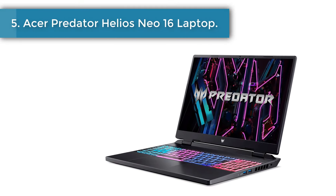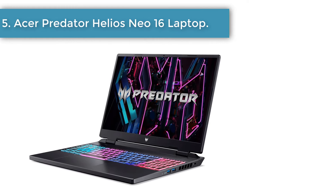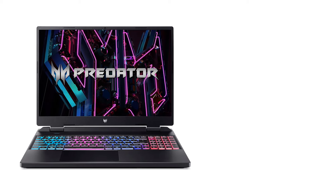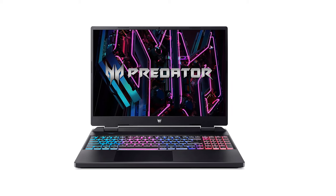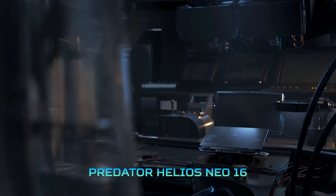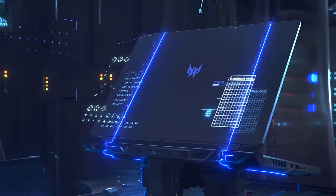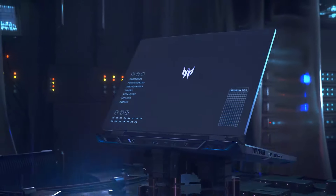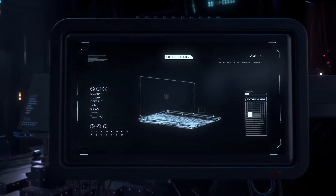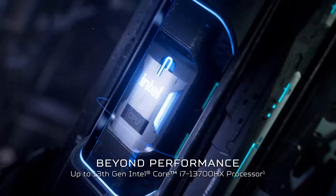Number 5. Acer Predator Helios Neo 16 Laptop. Acer's mainstream value gaming line — a step up from the Nitro and a step below its straight Predator Helios models. This 16-inch model starts at roughly $1,000. Look for it on sale too, as it squeezes excellent performance from lower-end components, making it one of the best performers among budget gaming laptops. It's got a lot of plastic, but it's still solidly built.